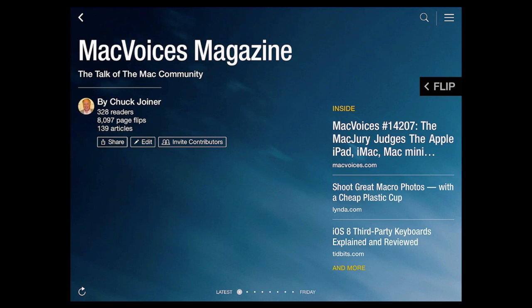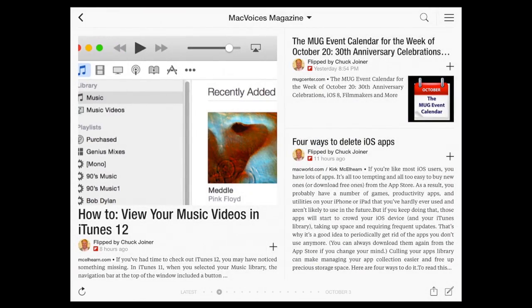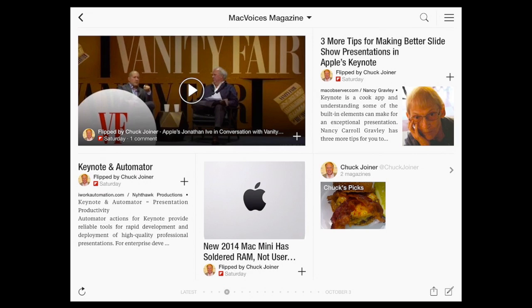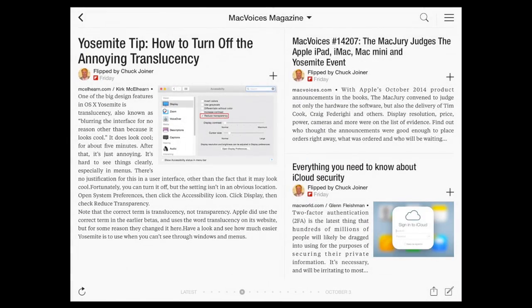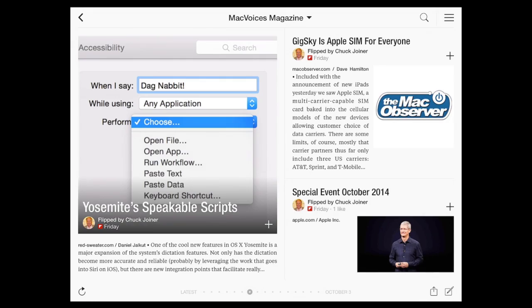This edition of Mac Voices is supported by Mac Voices Magazine, our free Flipboard magazine that brings you some of the best Mac, iPhone, and iPad productivity tips on the web. High in signal, low in noise, just like Mac Voices. Mac Voices Magazine includes information on how you can get more out of your Apple technology. Subscribe at macvoices.com/magazine, or search for Mac Voices Magazine in Flipboard on your iPad or iPhone.